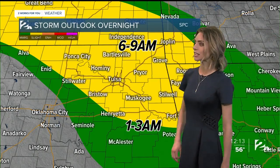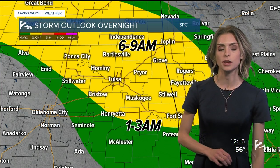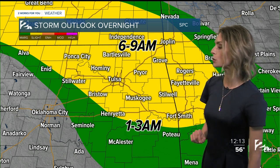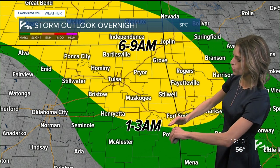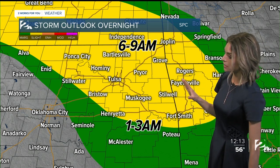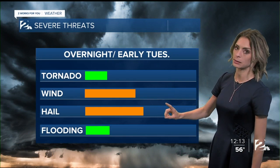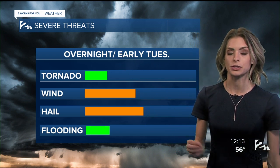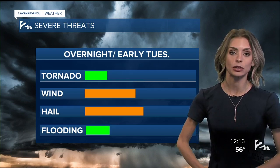As we take a look at our storm outlook, during the overnight hours we are tracking the chance for some severe storms moving through after midnight tonight and into early Tuesday morning. This is going to be from 1 to 3 a.m. for areas to the south of Tulsa, and to the north of Tulsa between 6 and 9 a.m. With these storms we do have the chance of seeing wind and hail damage as they pass through. The chance for flooding and tornadoes remains relatively low.